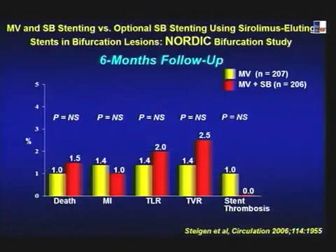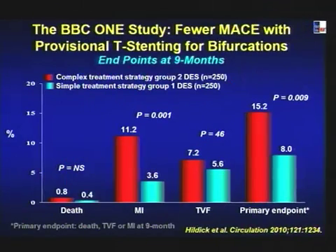This led to double stent approaches. The Nordic bifurcation study showed that whether you use one or two stents, there is no penalty — no higher stent thrombosis — and restenosis rates are identical; TVR with overall event rate was less than 4% in both groups at six months. Then the BBC One study showed that a complex two-stent strategy was inferior to a simple one-stent strategy and had higher stent thrombosis.